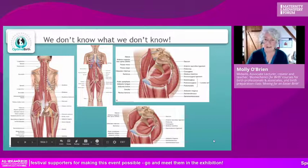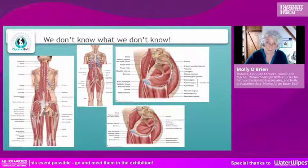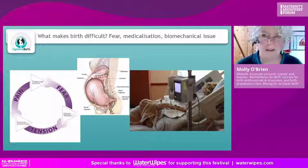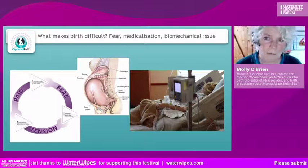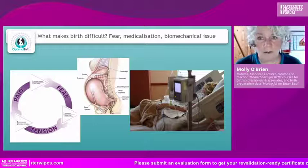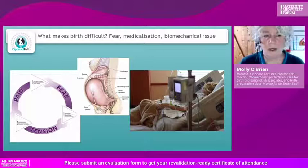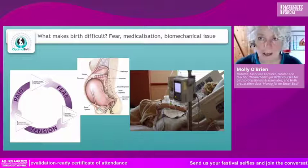That gap means we have practices that hinder birth and we don't even realize it. Let's look at this further. I want it to be easily understood: there are three main disruptions that cause a labor dystocia — fear, medicalization, and biomechanical issues. Fear, of course, affects the neurohormonal orchestra of hormones, and medicalization, as you can see in the picture, has a whole gamut of interference in the process.